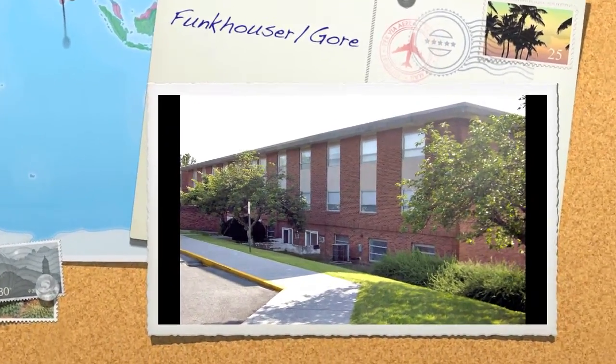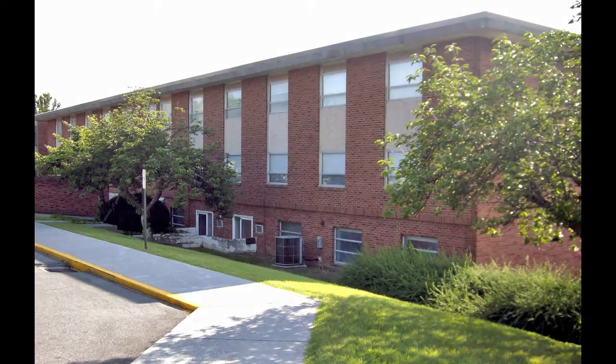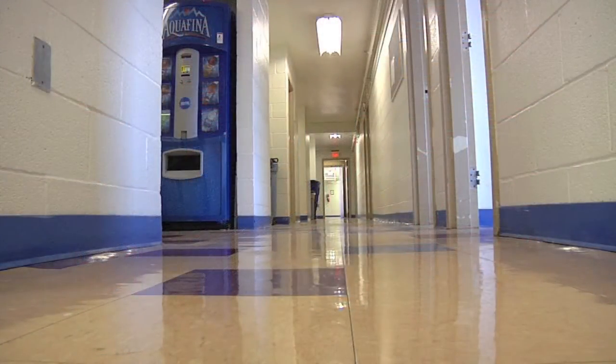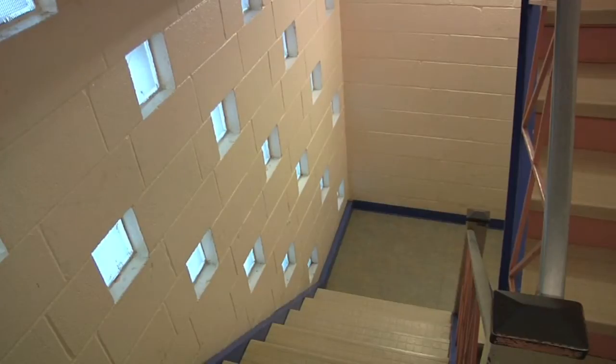Funkhauser Hall is named in honor of Elmer N. Funkhauser, who has been closely associated with the university in many capacities since 1916. Funkhauser construction was completed in 1962 and remodeled in 1976.